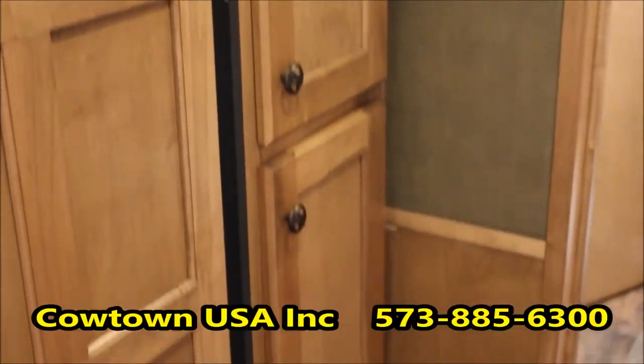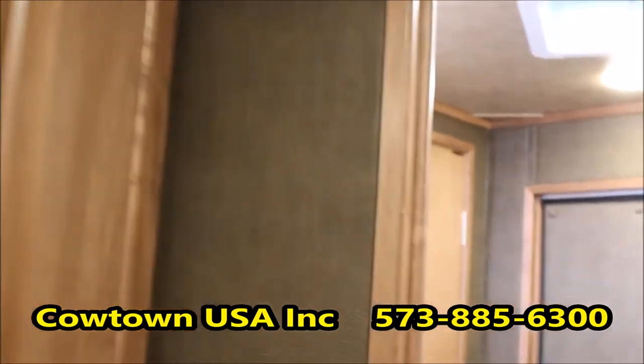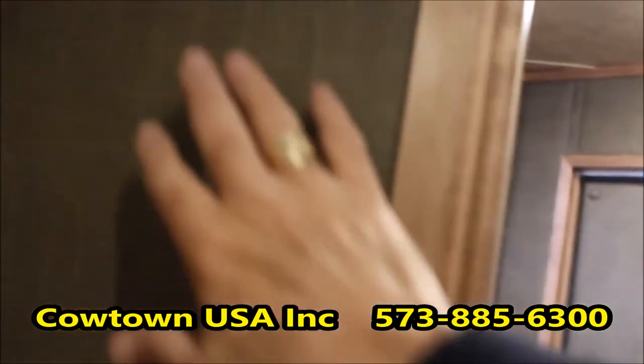Convection microwave. Got your big fridge with the freezer on top, fridge on the bottom. Really nice closet or storage. Got your pocket door in it so it doesn't take any room. Your soft-touch walls that are really, really pretty — I like this color.